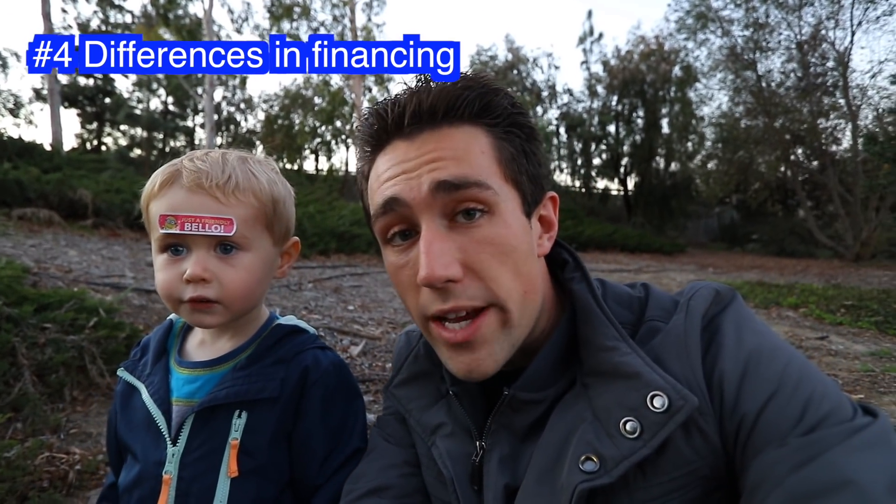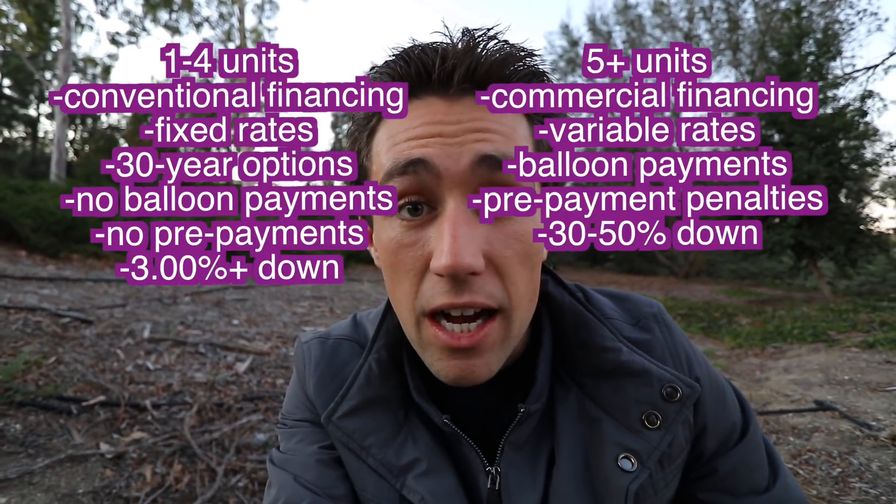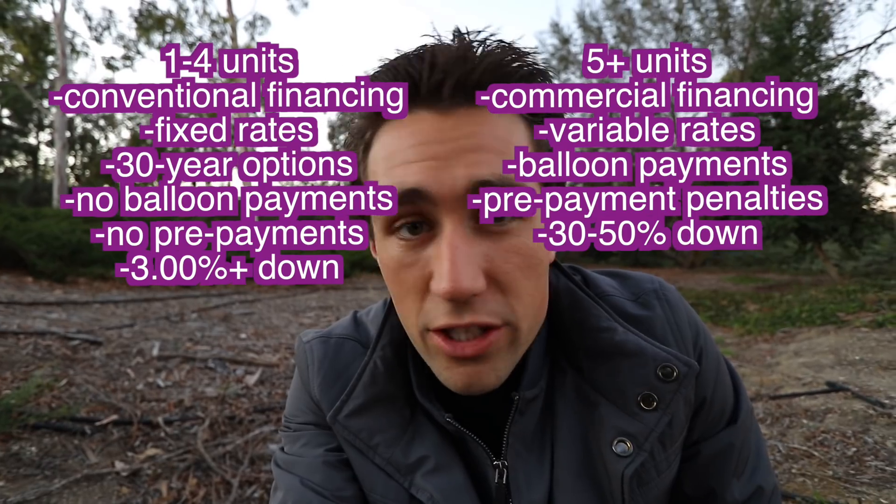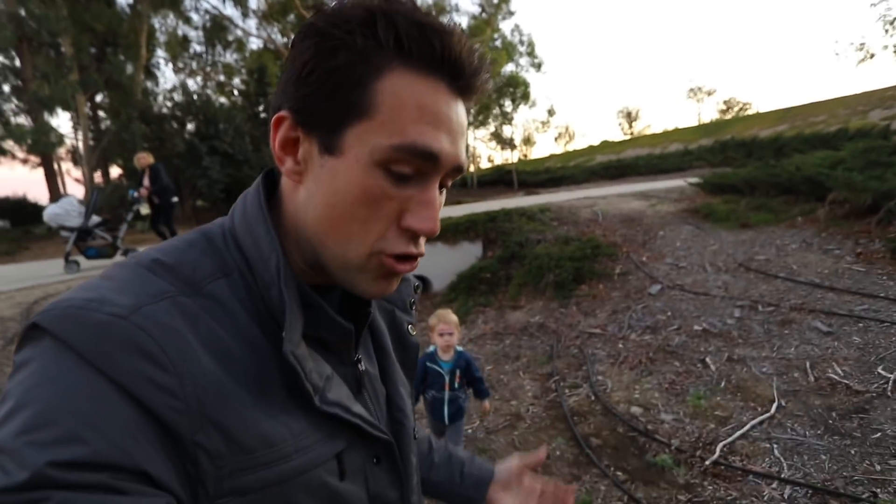Something else to think about when comparing units over four units — like five units or ten units all in one building — compared to residential one to four, is that the financing is much more difficult. You usually need 35% to 50% down, and you generally don't get a 30-year fixed rate loan. You usually end up with some kind of adjustable rate mortgage for a seven or ten-year term with a balloon payment. Whereas on a single family, duplex, or triplex, you can get 30-year fixed-rate financing — no balloon payments. You could get in with 5% down, 20% down, all the way down to 3% or 0% if you're VA.